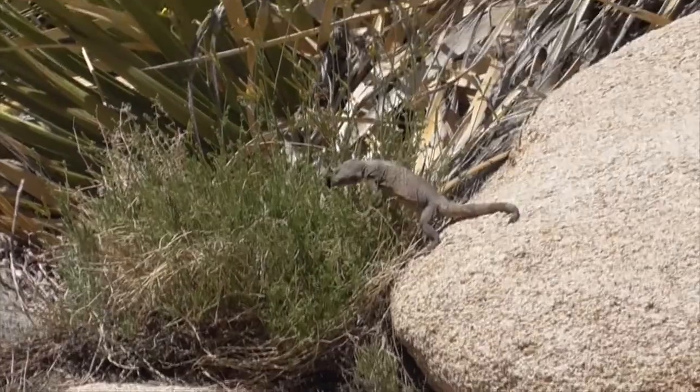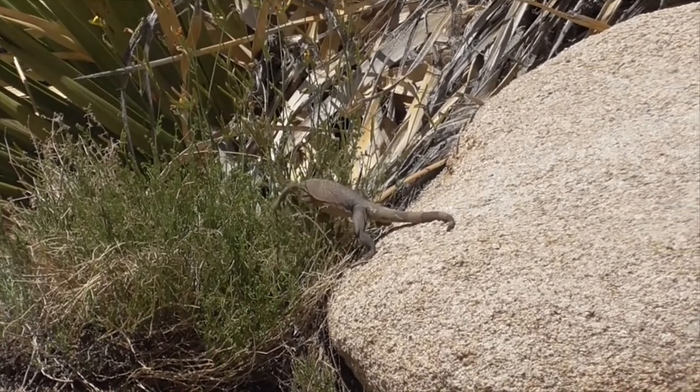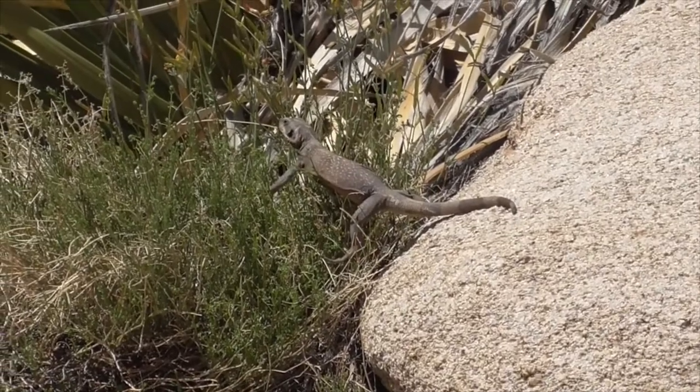Number five, what do they eat? Chakwalas are primarily herbivores. They mostly eat creosote bush flowers, leaves, and fruits, but they occasionally eat insects too.